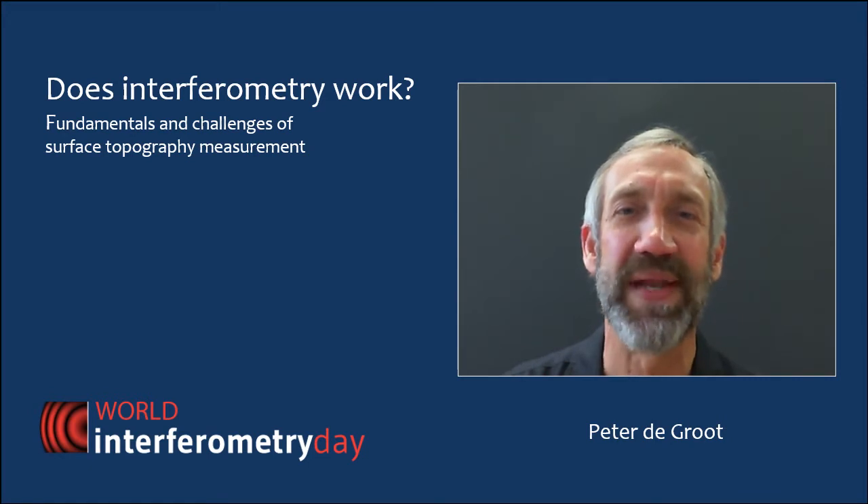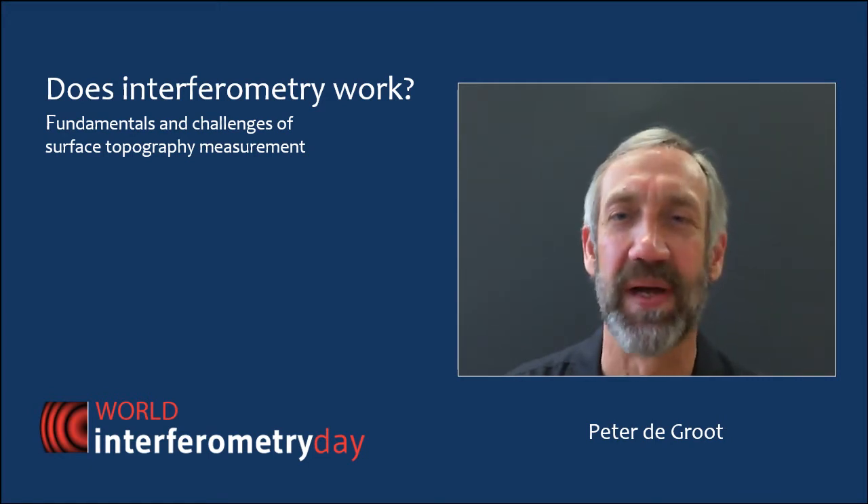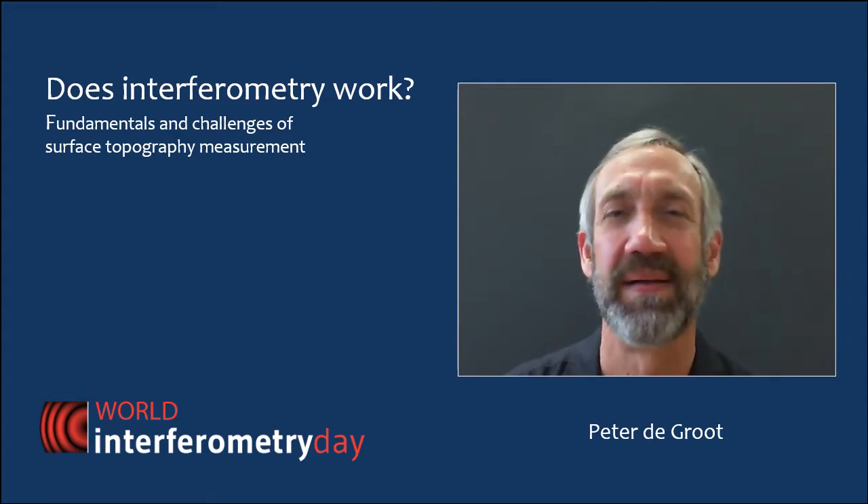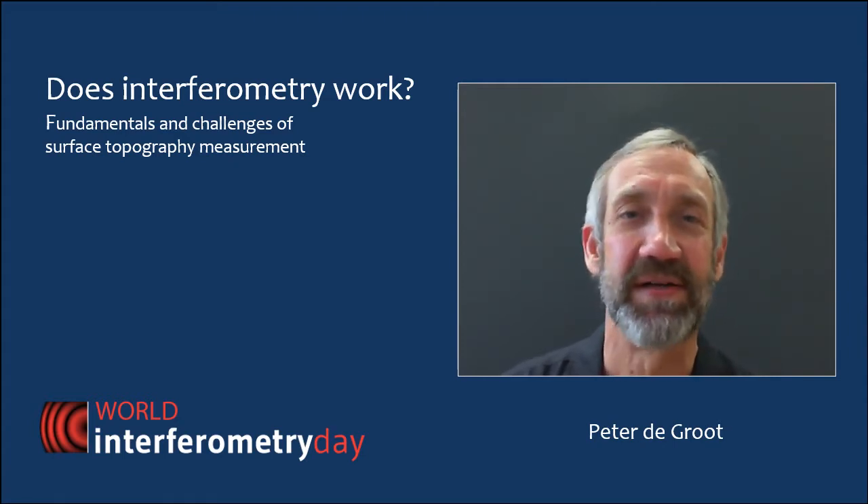Hello, and welcome to World Interferometry Day. My name is Peter De Groot, and my lecture today has the provocative title, Does Interferometry Work? Now, of course it does, but interferometry has some interesting challenges and some fundamental issues when it comes to measuring surface topography, and I'd like to share some of the ongoing research which is occurring right now in the field of interferometry for surface topography measurement.